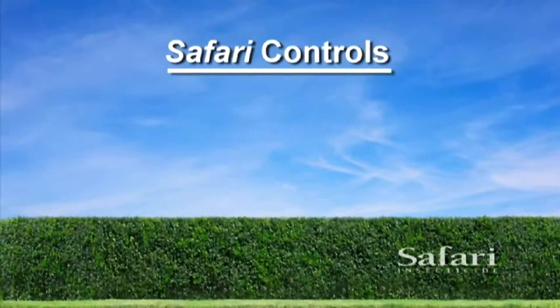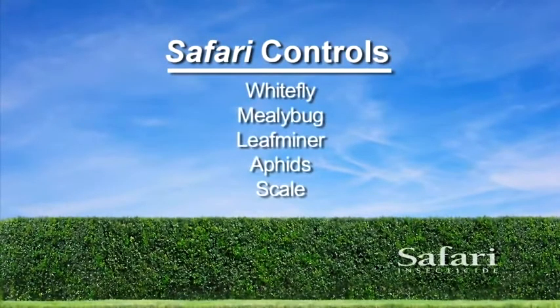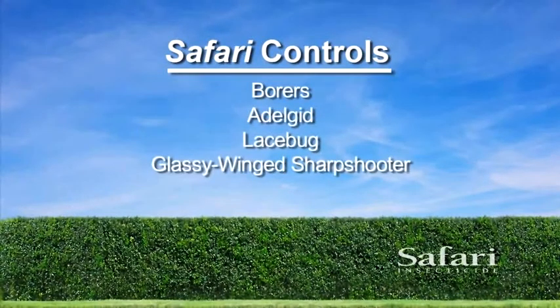Safari is broad spectrum, providing landscape managers with fast control of harmful pests like whitefly, mealybug, leafminer, aphid, scale including armored scales, borers, adelgid, lacebug, and glassy-winged sharpshooter.